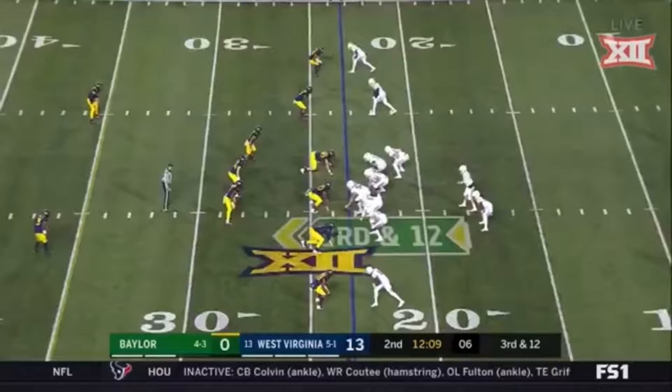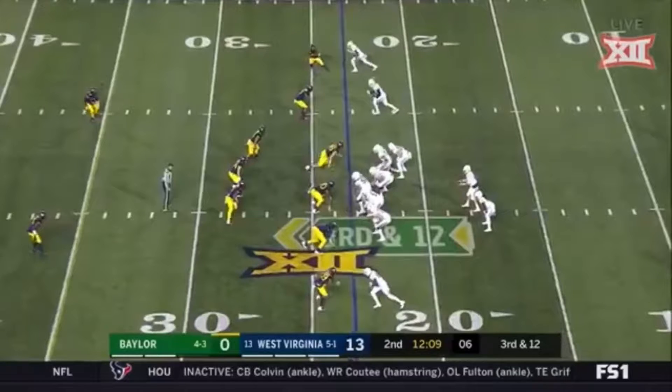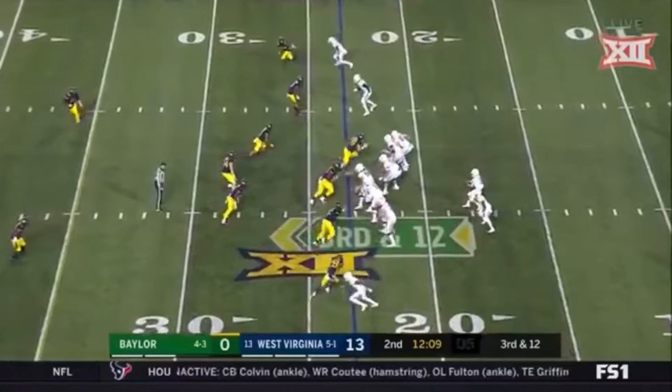Bell is in a 3-by-1 formation. West Virginia is sitting in a corner blitz. The running back is going to pick up the cornerback. However, with the slide protection of the O-line, look at where the safety is.